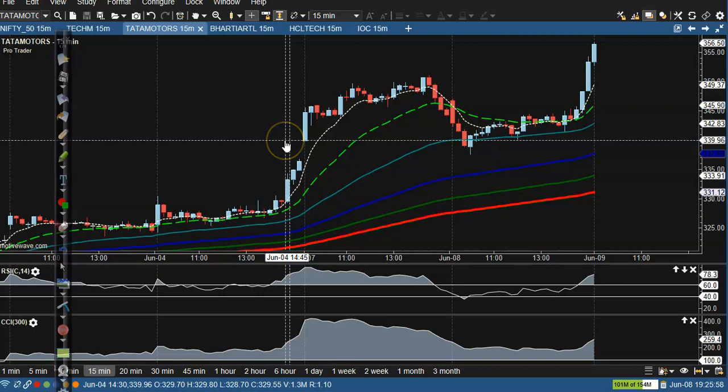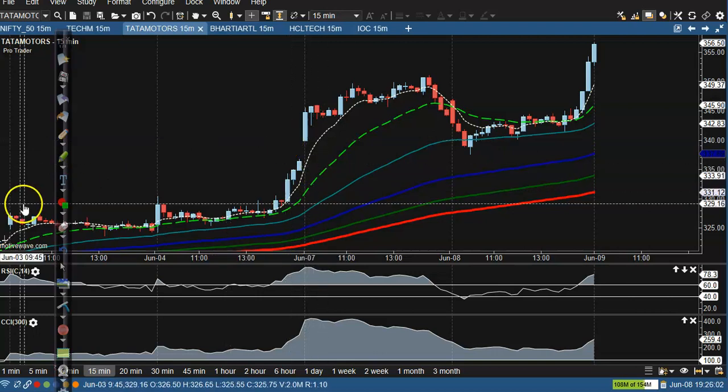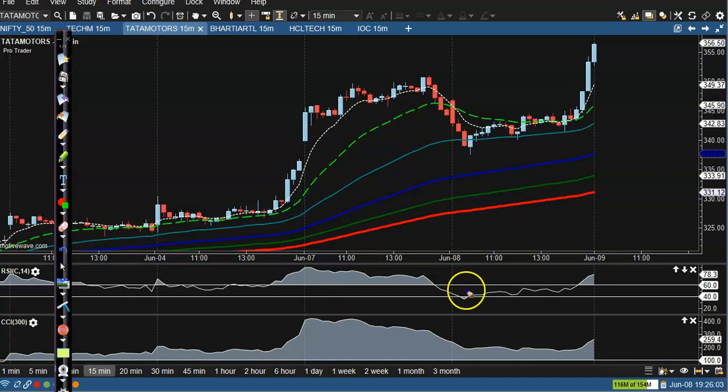Next is Tata Motors. In Tata Motors, somewhere here we saw a buy opportunity taking support at the 40 level, above that candle. Who missed that opportunity — the next opportunity is somewhere here in this candle. That is a perfect buy opportunity.